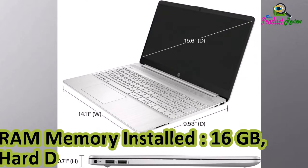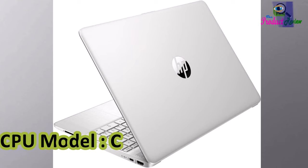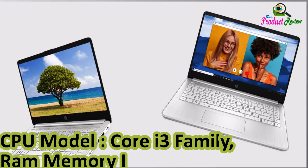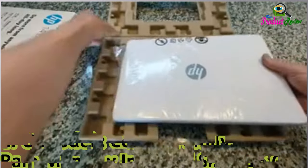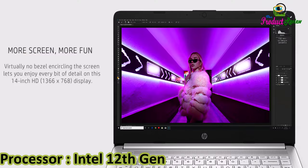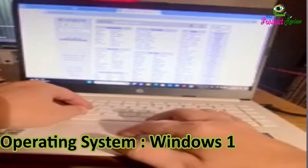Hard Disk Size: 512GB. CPU Model: Core i3 Family. RAM Memory Installed Size: 16GB. Processor: Intel 12th Generation Core i3-1215U. Operating System: Windows 10 Pro.